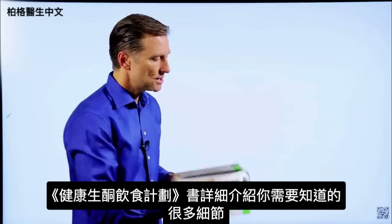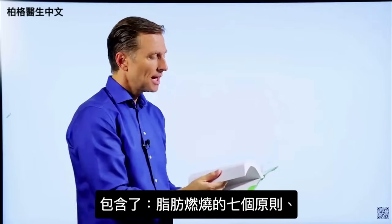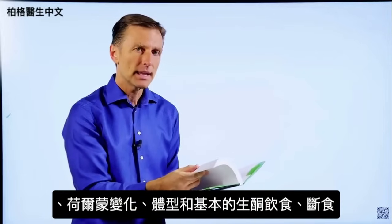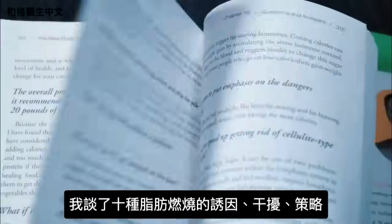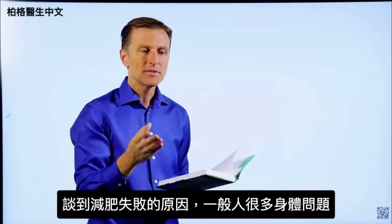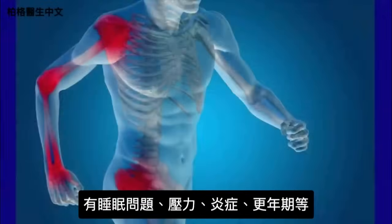This book goes into every single detail you'd ever want to know about — the seven principles of fat burning, hormones, body types, the basic keto plan, and intermittent fasting. I talk about the ten fat burning triggers and blockers, and fat burning strategies with a lot of detail in every chapter. I also go into body issues that interfere with losing weight — things like sleep problems, stress, inflammation, and menopause — and cover those extensively.